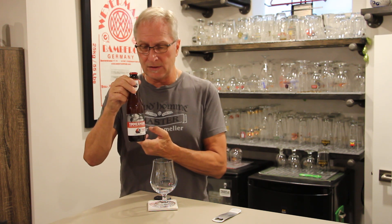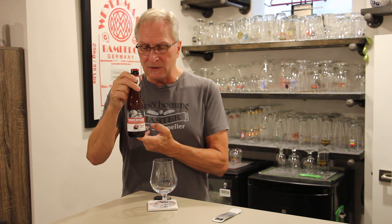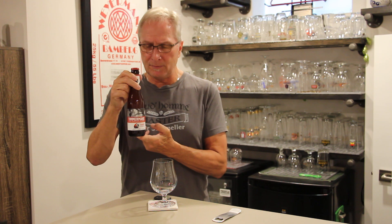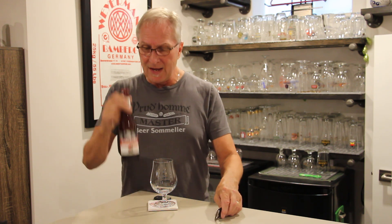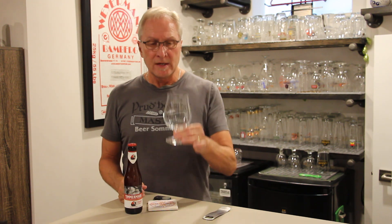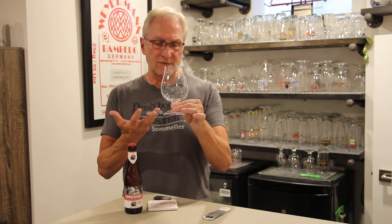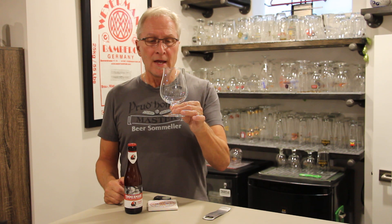The one we're going to take a look at today is from a very old Lambic family called Timmermans. I haven't seen this before in our marketplace, but Timmermans has a wonderful reputation for creating these Lambic beers — and this one happens to be strawberry. The glass I'm using today is called a Belge, and it is a chalice or a snifter.